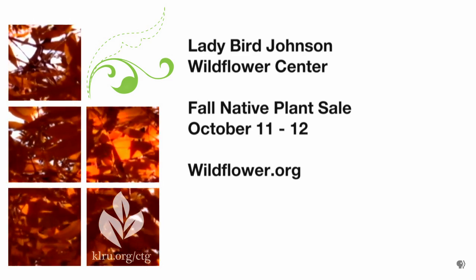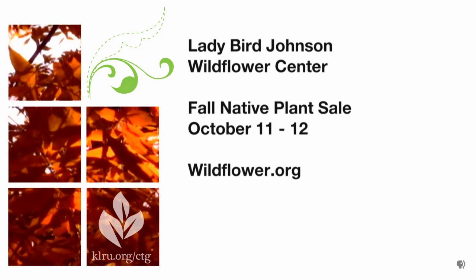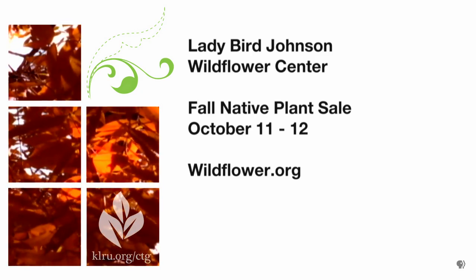There's an opportunity coming up soon where people can pick up native plants that will be perfect for all of our Texas pollinators — and that's a setup for the native plant sale coming up. We'll have our fall plant sale the weekend of October 10th and 11th. We'll have about 300 species of native Texas plants, a good variety of very drought-resistant things, good pollinator plants for bees and butterflies, and all sorts of things for wildlife in general.